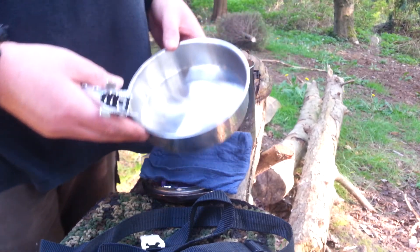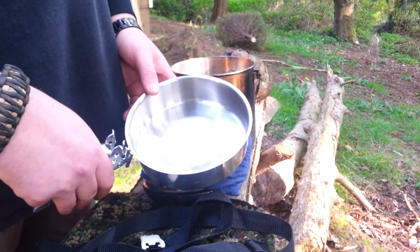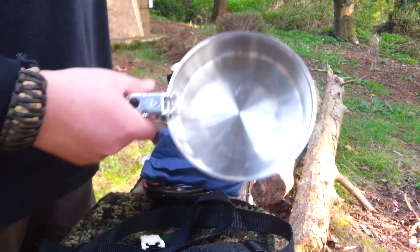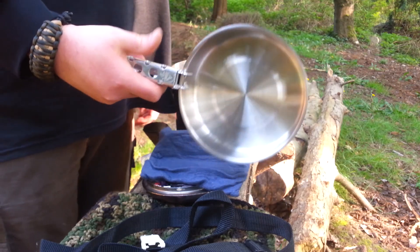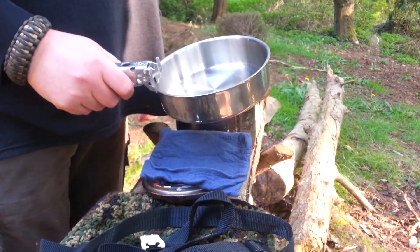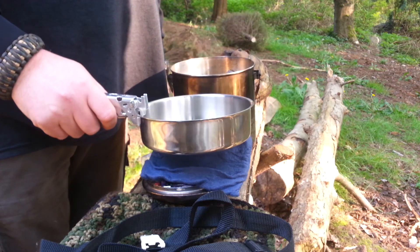The Zebra billy pot comes with a bowl or a frying pan — you can use it as a frying pan. I just have the handle on it and use it as an extra pan, pot, or even something to eat out of if you want.